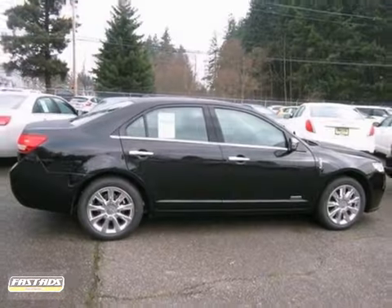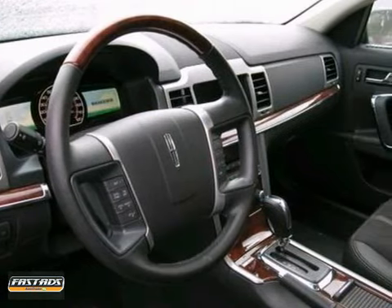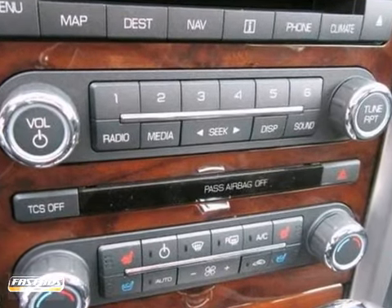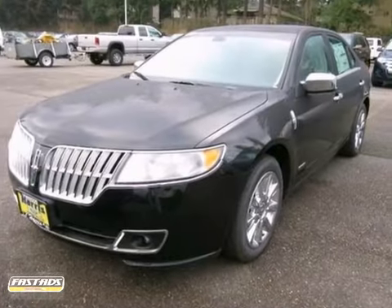Here's a nice 2012 Lincoln MKZ. It has dual zone climate control, wood grain trim, and a multifunction steering wheel. It also has a THX certified sound system and a sunroof. With alloy wheels and a DVD entertainment system, it won't be here long.